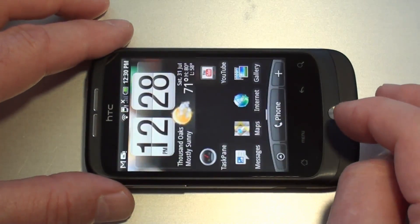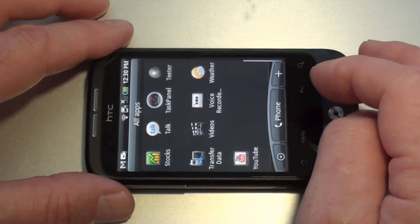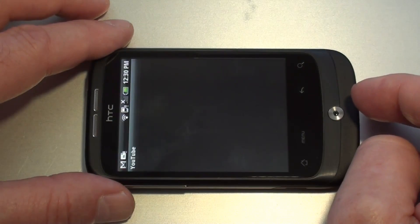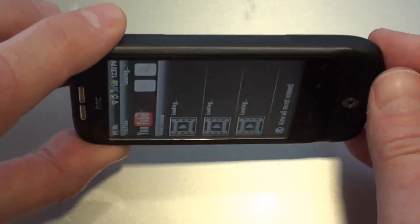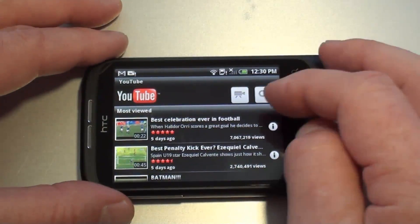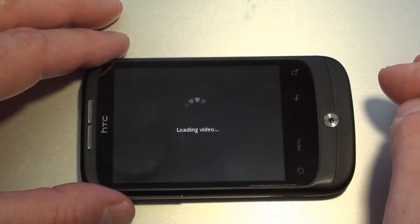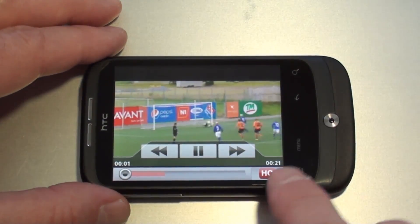Let's take a look at YouTube real quick. I've got the display turned up as bright as it will go and it's currently running off my office Wi-Fi. Take a look at the first one up here — you'll notice it defaults to HQ.